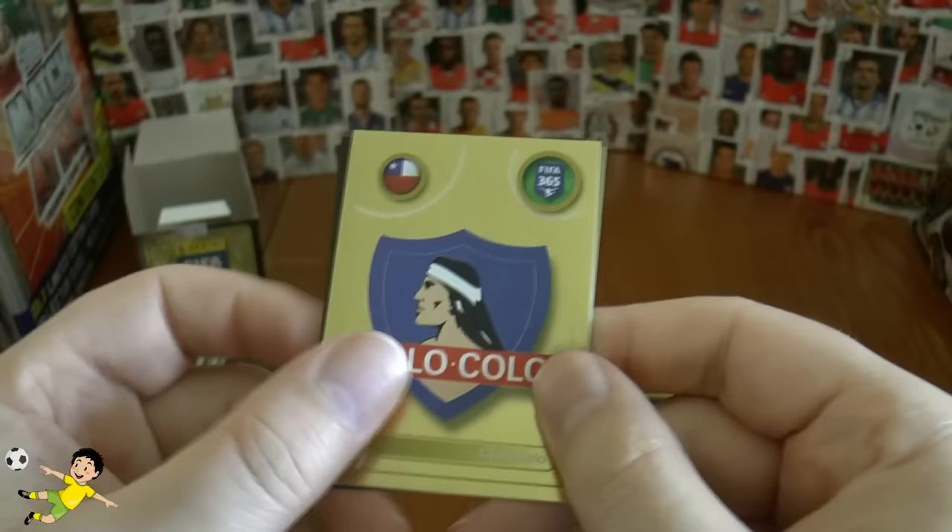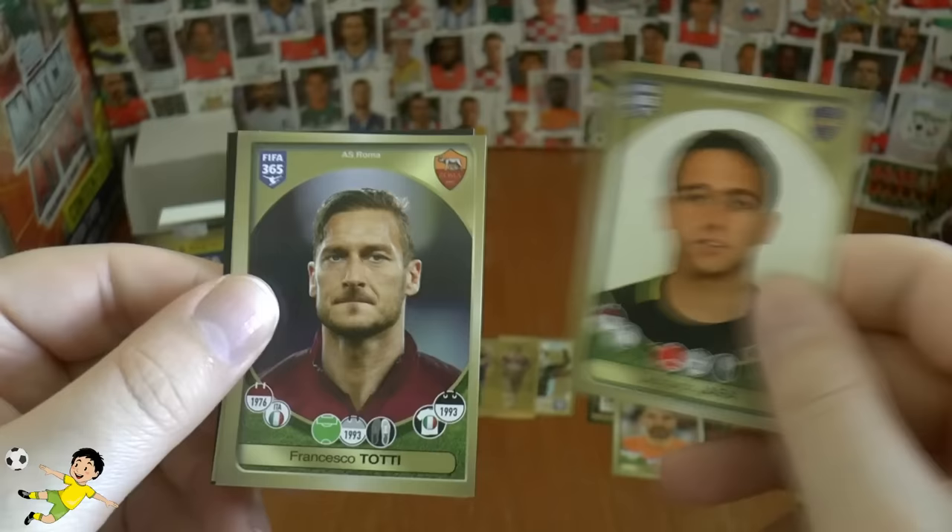On to our penultimate pack of the video — hope you guys have enjoyed it, it's been really enjoyable opening these. Colo Colo — look at that for a badge with the Indian man there. Jara, Francesco Totti still going strong. Ita.